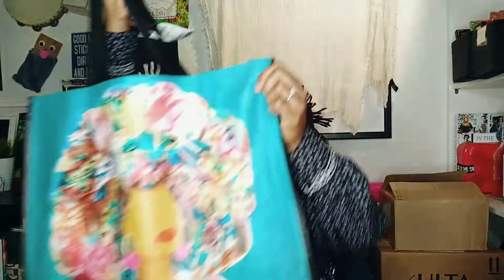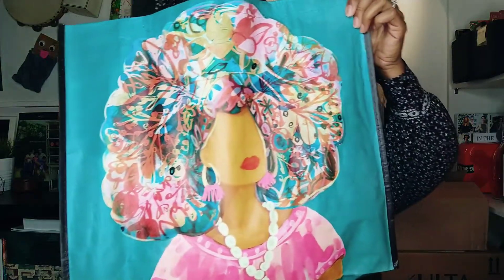Hey guys, welcome back to my channel. I am filming a series of hauls so I can try and get through some of my stuff and share it with you and then start using it in other videos. I went to Marshall's for the first time the other day and got this humongous bag. I normally shop at Ross or TJ Maxx, but recently I started watching videos of people doing hauls at Marshall's and I thought I'd give it a try.